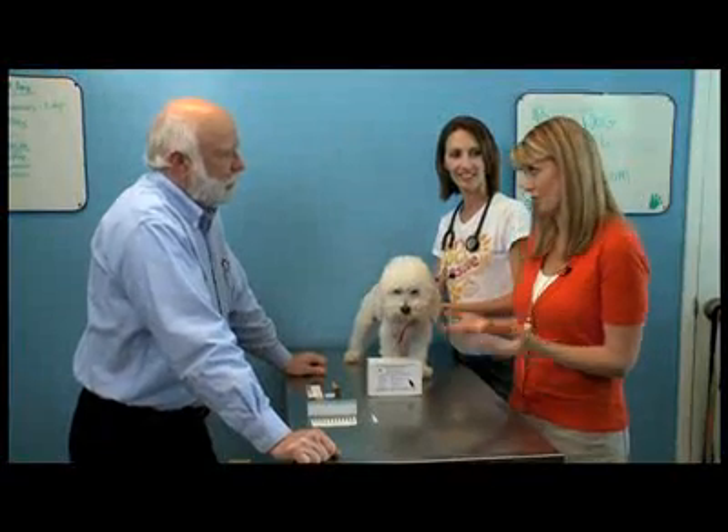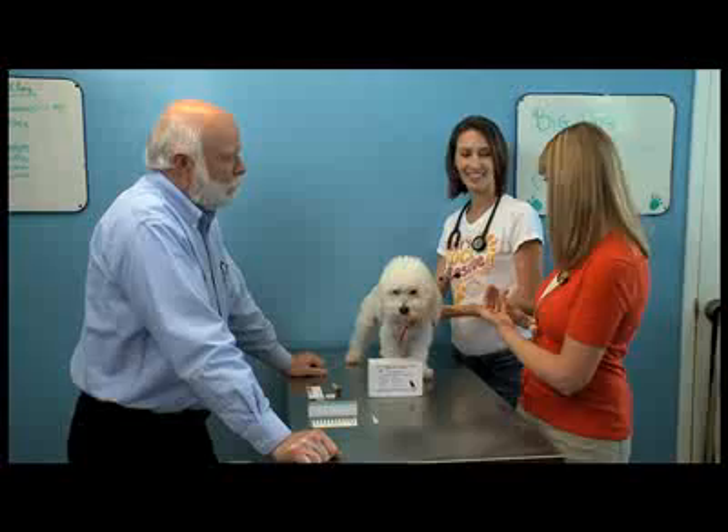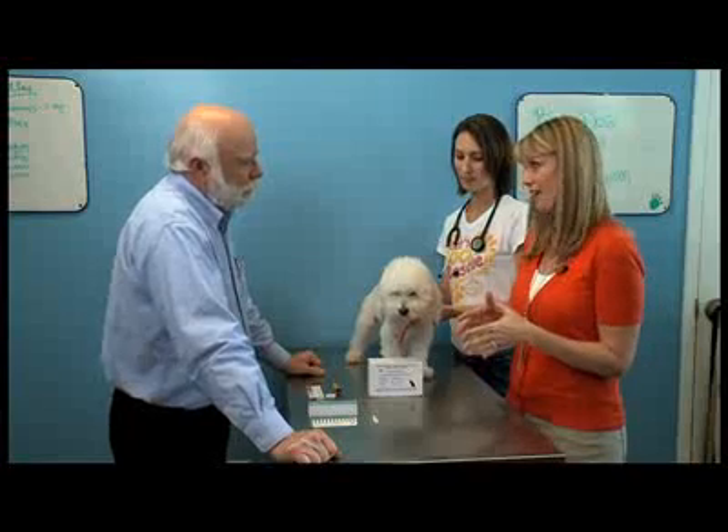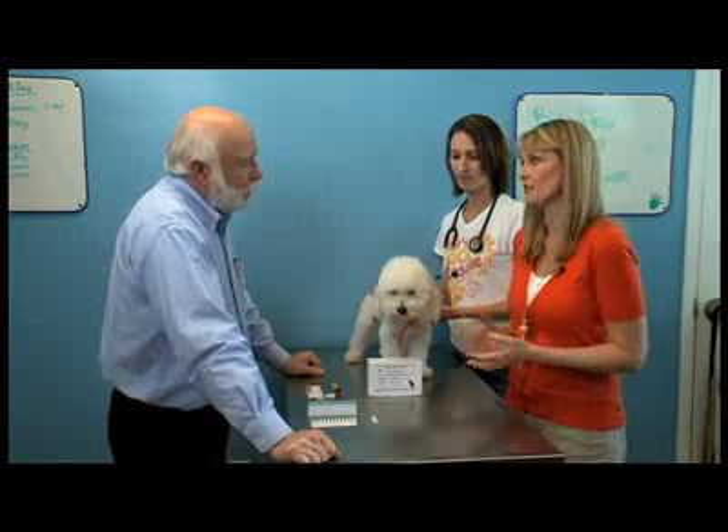Dr. Schultz, thank you so much for joining us here on Pet Spaces. And we're joined by Dr. Traxler as well — we appreciate it. I'm pleased to be here. So let's get right into vaccinations. How important are they for our dogs?